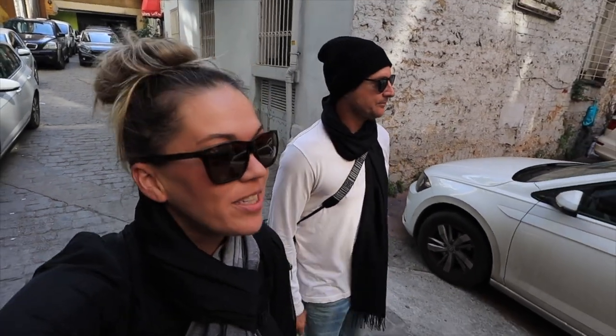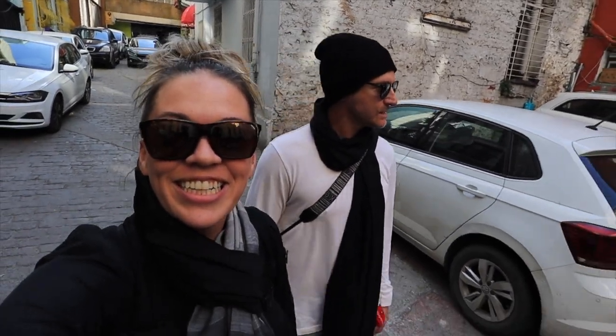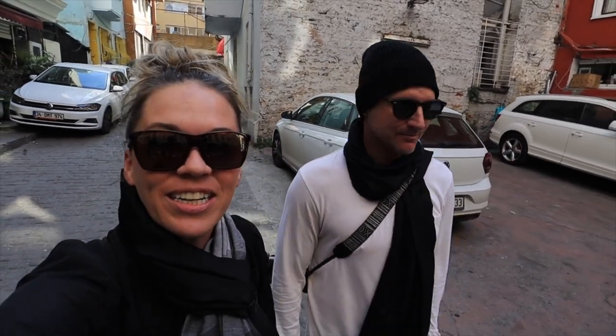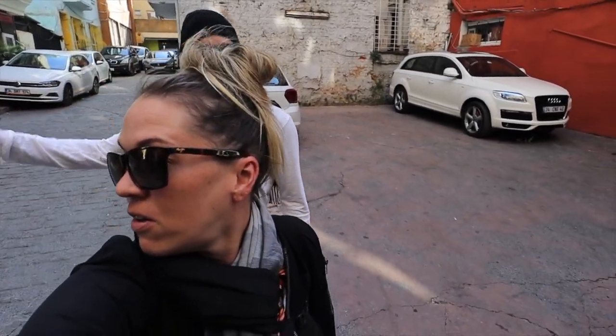We arrived yesterday from Izmir and we're excited to check out the city, get our first impressions and kind of get a grasp at where we are. Let's go this way.